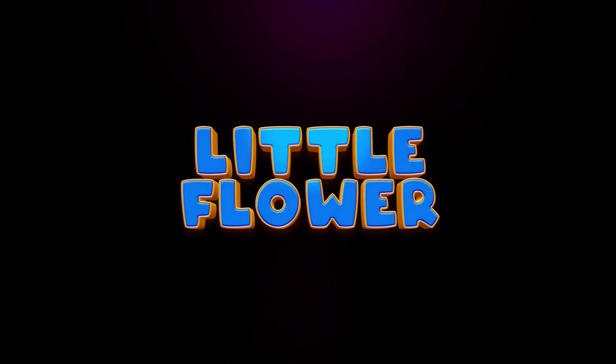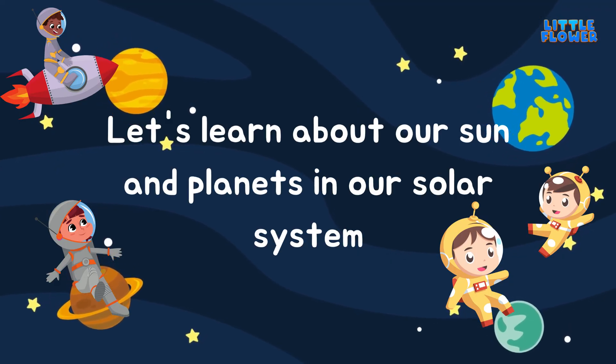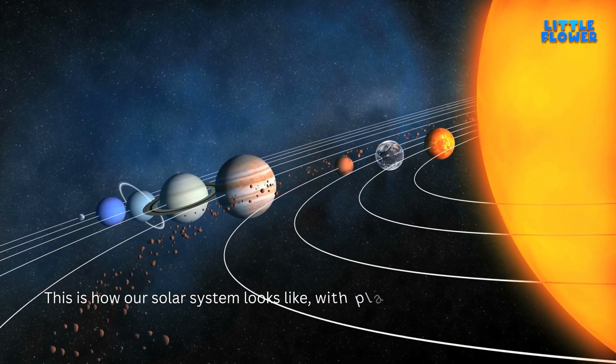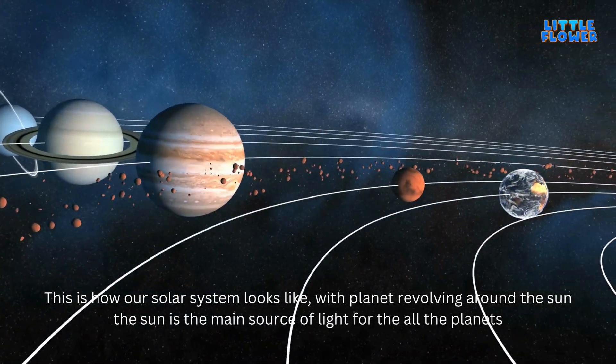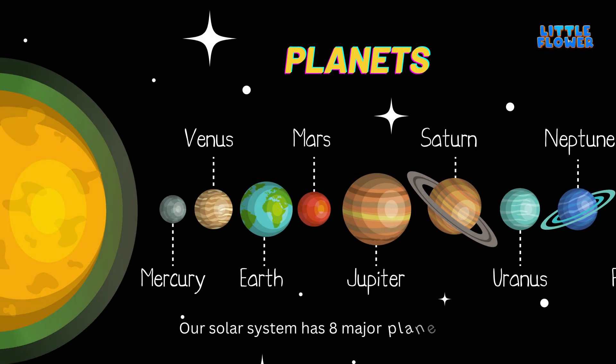Hi kids! Let's learn about our Sun and planets in our solar system. This is how our solar system looks, with planets revolving around the Sun. The Sun is the main source of light for all the planets. Our solar system has eight major planets.